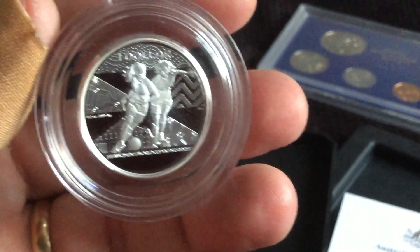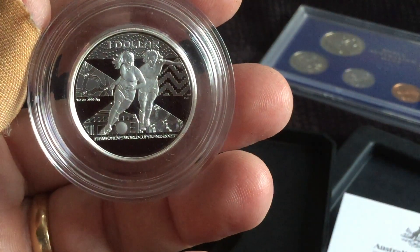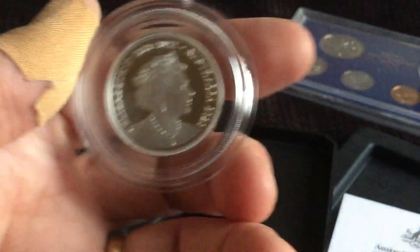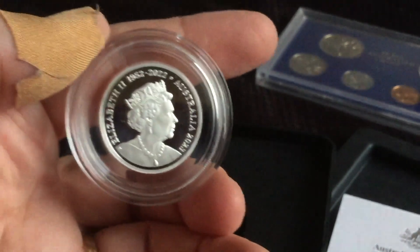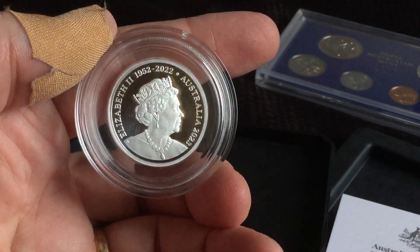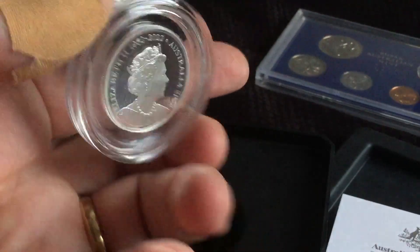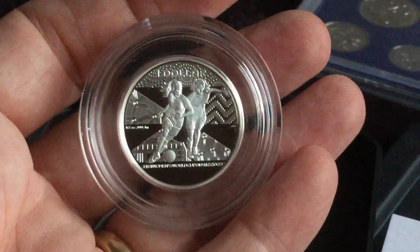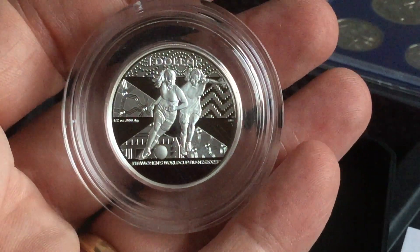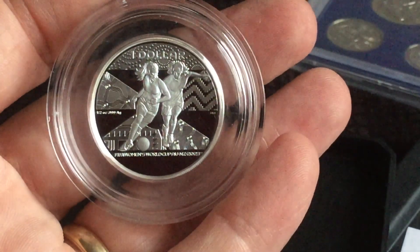Very, very nice indeed. As ever, a lovely frosted design. Look at the interim obverse portrait — still showing Queen Elizabeth. Still not sure when the first Charles effigy will appear in Australia; hotly anticipated of course.